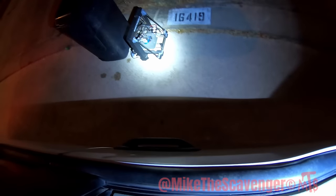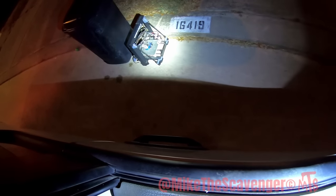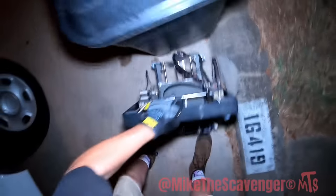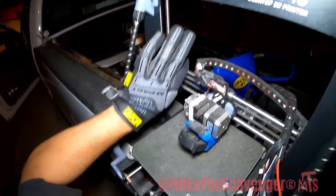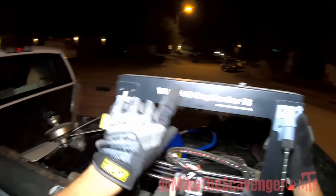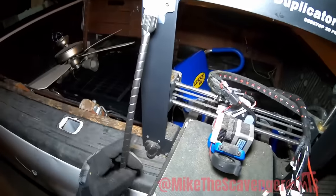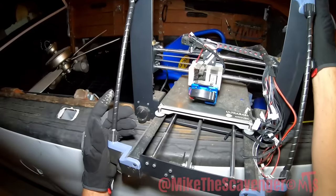What the heck is that? Oh, that looks like a 3D printer or something. There are the little stepper motors — yep, desktop 3D printer. It's so covered in dust though. That's cool, I've never found one of those before.